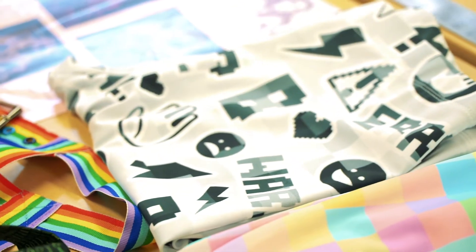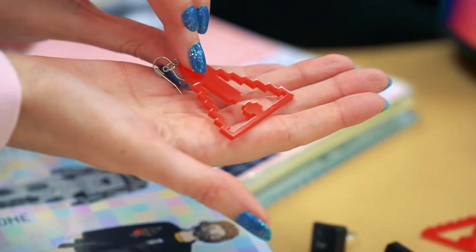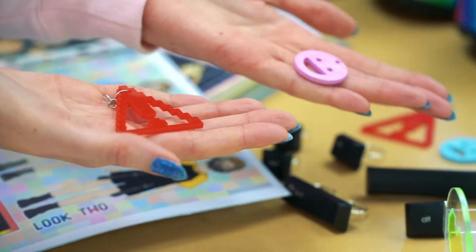A lot of these materials are affordable and easily accessible, because the youth focus around this is that they need to be accessible for others to make their own new fashion from it.